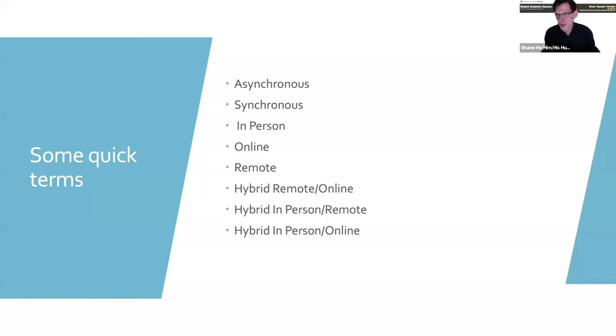The first term you might see is asynchronous — that means the course is online but you do it at your own pace, no specific time required. Another term is synchronous — that's online but you have to show up to class at a certain time online, like what we're doing right now. To make it more confusing: if a course description just says 'online,' they mean asynchronous — you do it at your own pace. If it says 'remote,' it means synchronous — it has a certain time you need to be there.